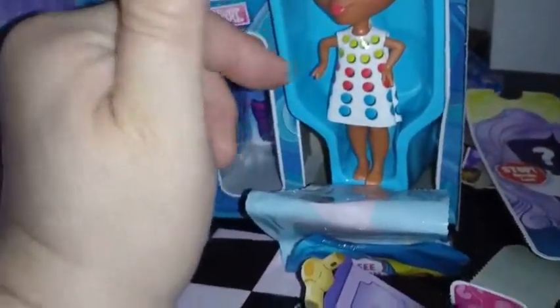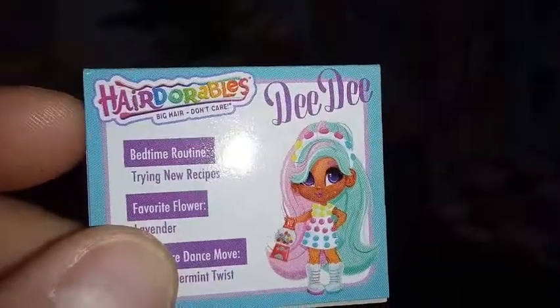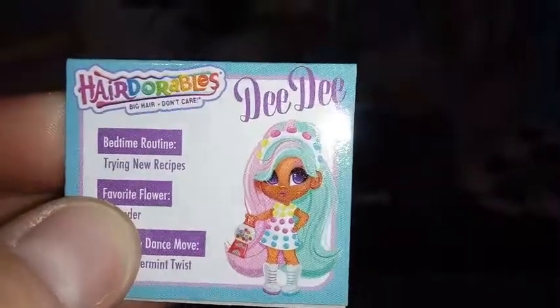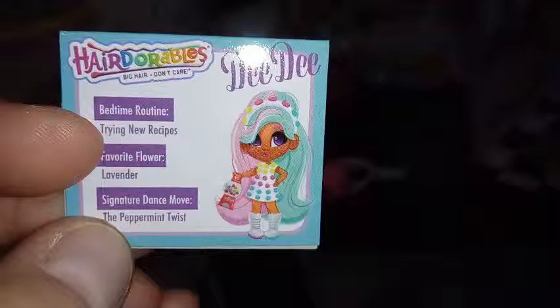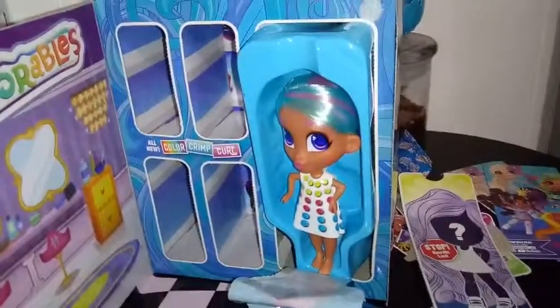Let me pull her out. Let me grab her card here first. I think she's supposed to be wearing, like, a mod outfit — like modern 60s style. Anyhow, her bedtime routine is trying new recipes. Favorite flower is lavender, and signature dance move is the peppermint twist. Yeah, I love this girl. We're going to get her together and I'll show you her final look and let you know who she is.